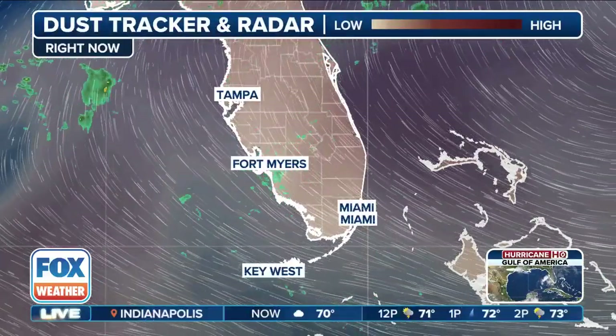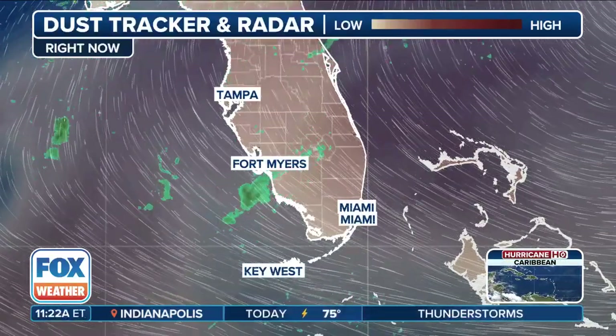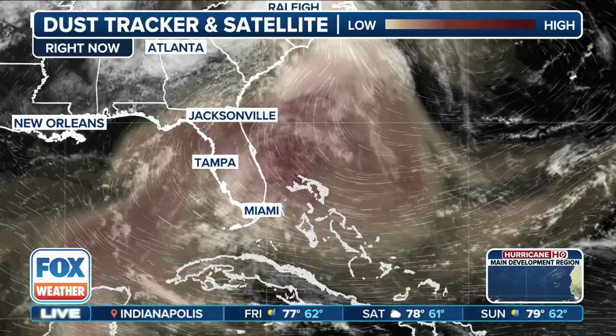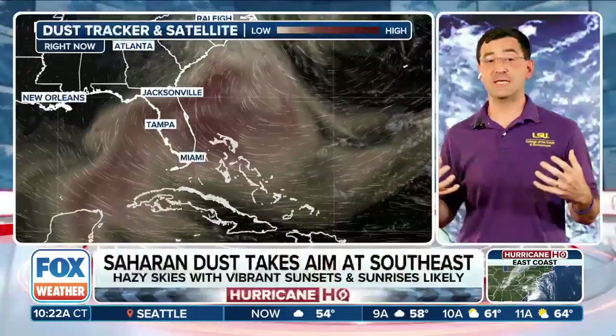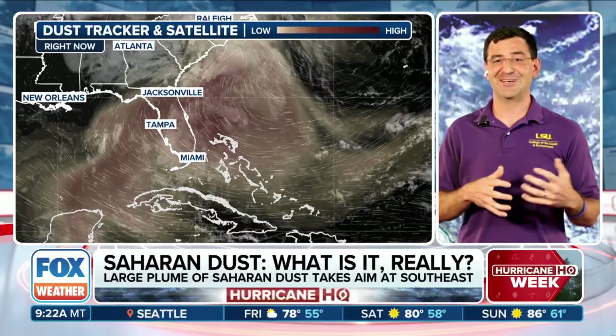The dust can serve as a seed for a raindrop or a cloud droplet — what we call wet deposition — where it gets sequestered within a rain droplet and then brought to the surface that way. We typically see a general descending motion of this Saharan air layer on its journey across the Atlantic, so it's relatively close to the surface by the time it gets to our part of the world. Mix in some clouds and rain, and that's going to help bring that dust to the actual earth surface.